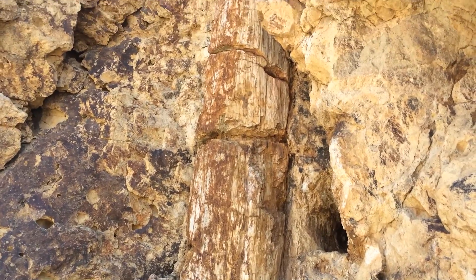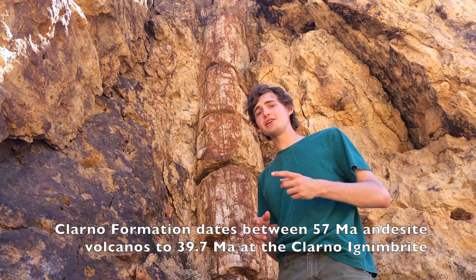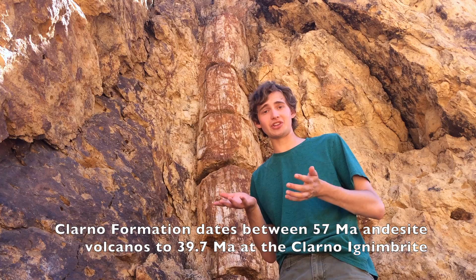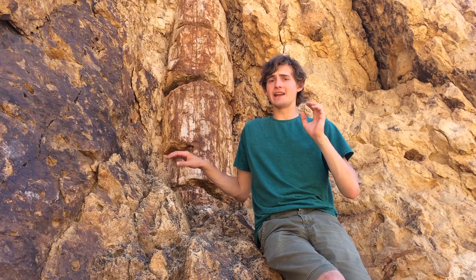The rock around it is part of the Clarno Formation. The Clarno Formation is a very diverse formation, including paleosols — ancient soils turned into clay — mudslides of ash, lahars, and finally ignimbrites, or welded tuff. This is called the Palisades Mudflow, part of the Clarno Formation, and it resulted from a large, ashy mudflow that blanketed the region about 40 million years ago.